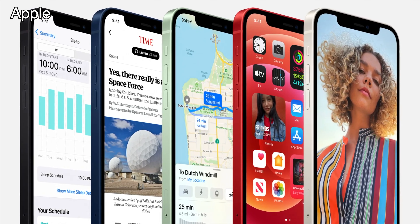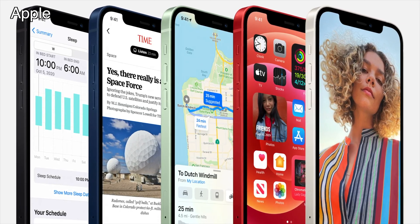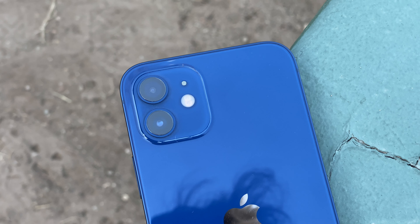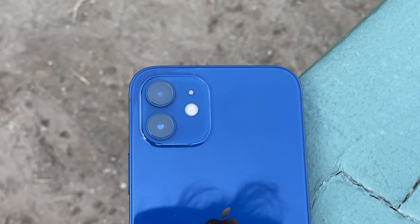If you didn't watch the Apple iPhone event and you haven't read or watched much about the new iPhone 12, the first thing you'll notice about the device is its new design. It's a good look — kind of like a combination between the classic iPhone 5, which was largely loved, and the iPhone 11. It's a modern take on the iPhone 5 and I'm here for it.